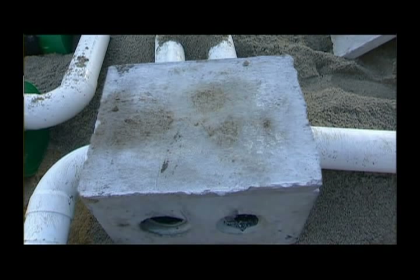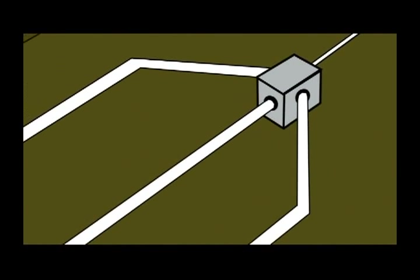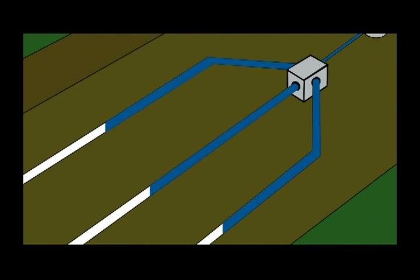The distribution box, or D-box, is a buried concrete or plastic watertight box with an access cover, typically about 2 feet wide on each side, and is used in nearly all modern septic systems. It serves to equally distribute the liquid effluent to the different pipes in the leach field.